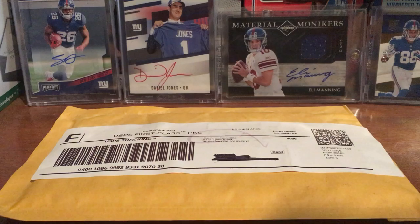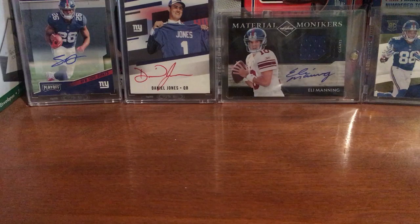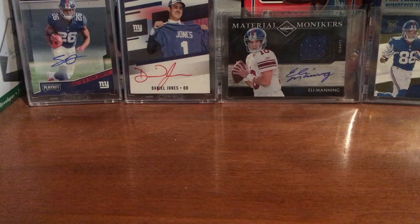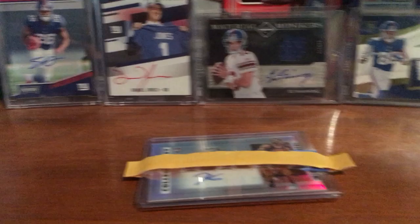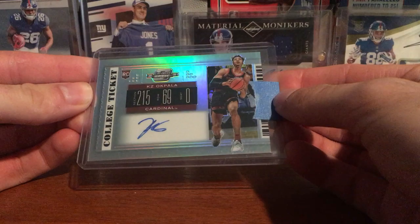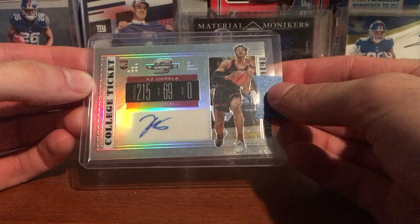Hey, welcome to Fashion Three. Got a one-package eBay mail day. I picked up a basketball card from Contenders — it's a PC guy card. It's the Contenders Optic of KZ Akpala, the Heat's second-round pick.